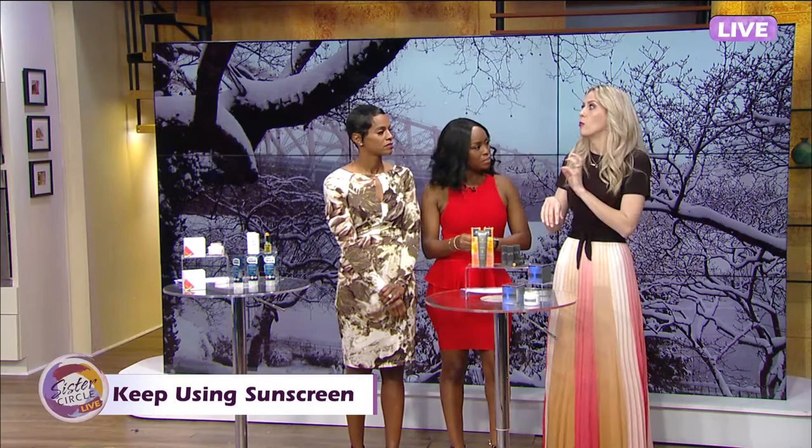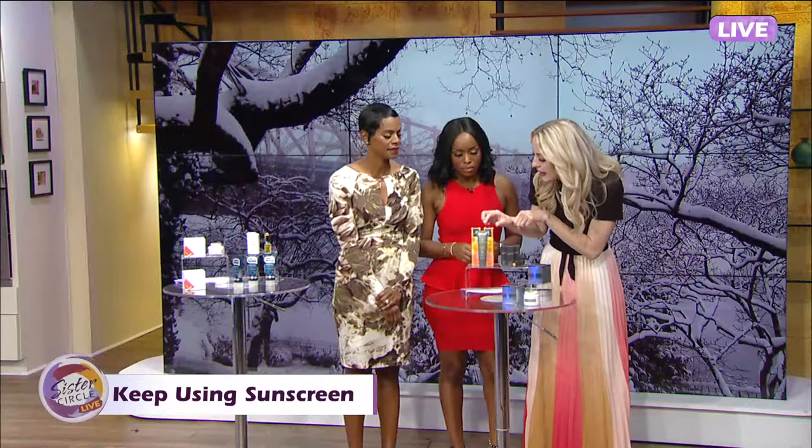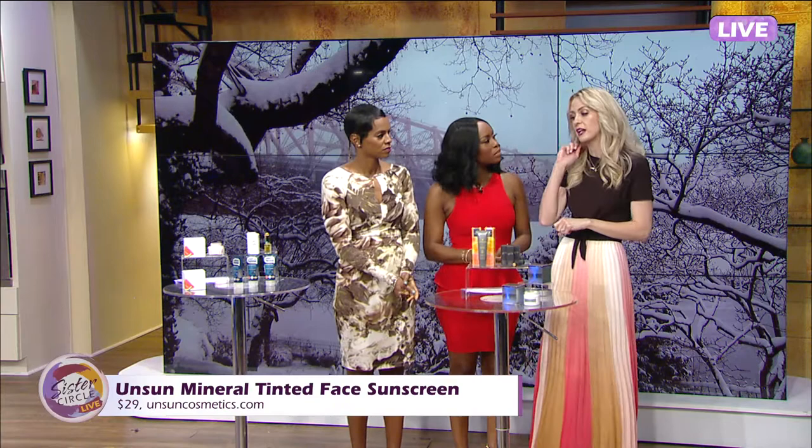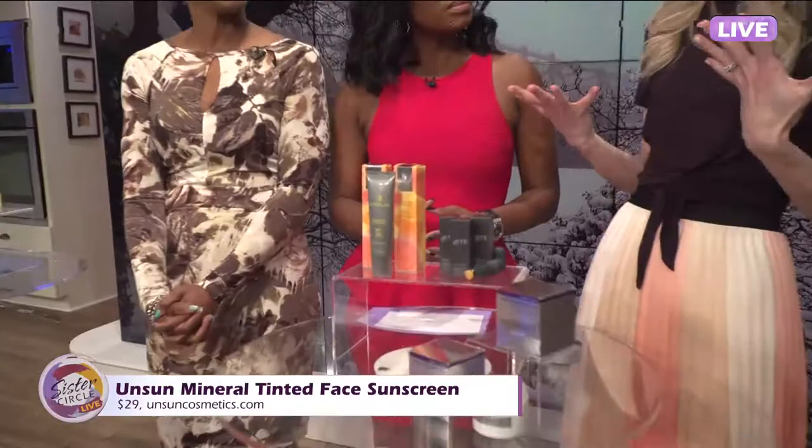Tip number four is that even in the winter, you need to keep wearing sunscreen. A big beauty myth is that if you have melanin in your skin, you don't need sunscreen — that is not true. The sun doesn't care. It doesn't matter how light or dark your skin is, you can get premature aging and skin cancer, so sunscreen is so important. This is Unsun's mineral tinted broad spectrum sunscreen with SPF 30. It's great in winter because it also has moisturization, coconut oil, and vitamin E, so it gives you sun protection and moisture.